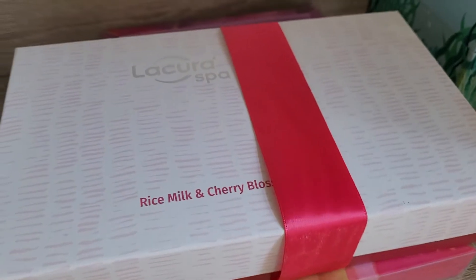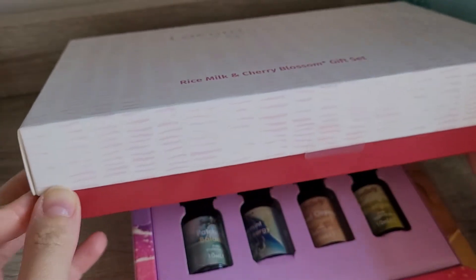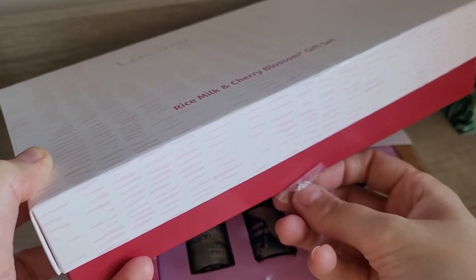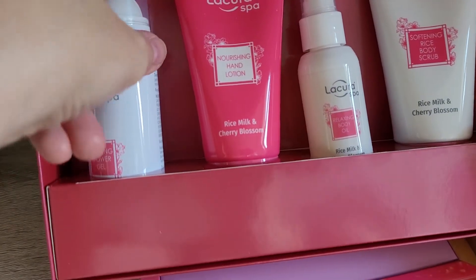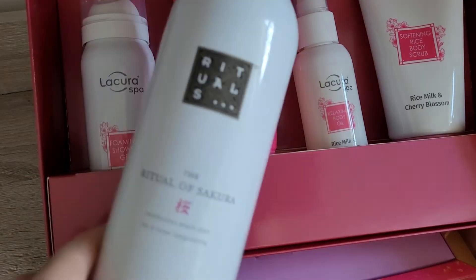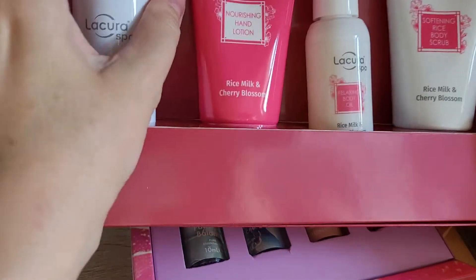Then I got this one — it's the Lacora Spa Rice Milk and Cherry Blossom Gift Set. I saw this and it immediately reminded me of Rituals, so I decided to get it and compare. Funnily enough, I do actually have the Foaming Shower Gel from Rituals at the moment, so I can do a direct comparison. I thought it was also a really cute little set, which is easy to finish up.